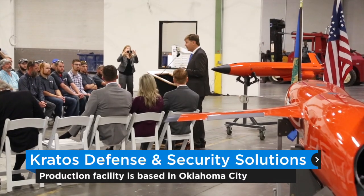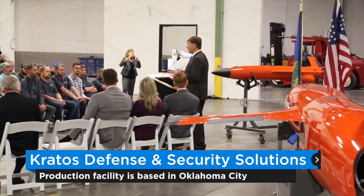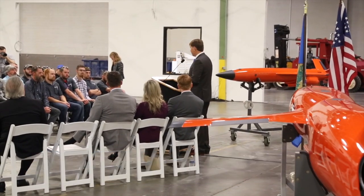Today, the parts are built in California. They're shipped here. We integrate, assemble, test, crate, and deliver from here. The final product comes out.